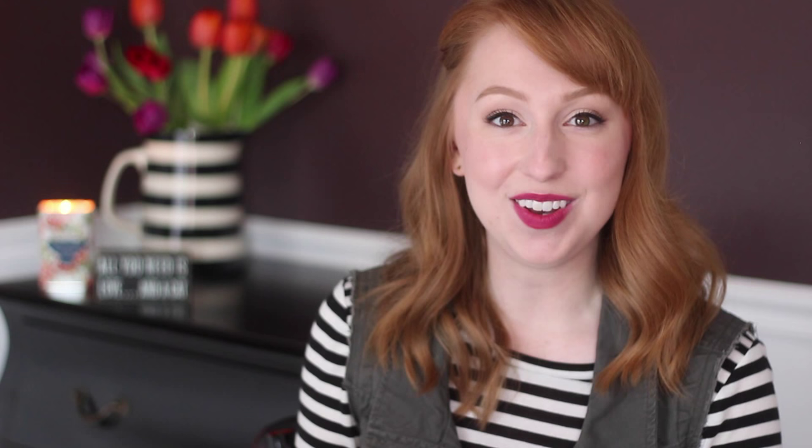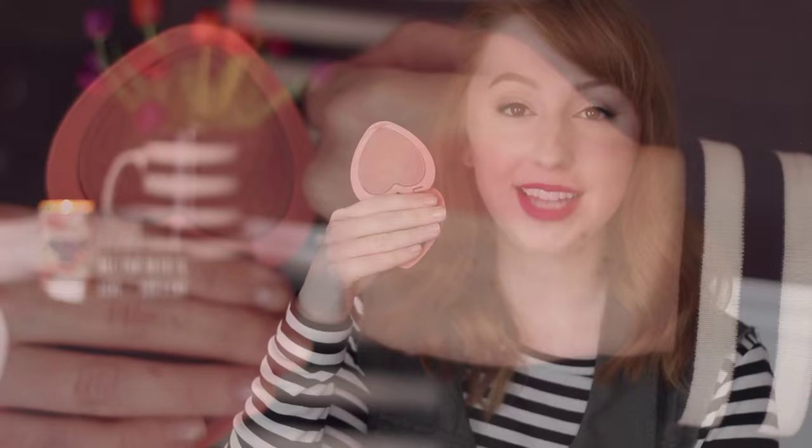These next products might look familiar from previous favorites videos, but I'm not over them and wanted to give a little update. The Too Faced Love Flush blushes are my current favorite blushes. I have Baby Love — a rosy nude — and I Will Always Love You. I like to apply them together: Baby Love on the back of the cheekbone, then I Will Always Love You on the apples of my cheeks. It adds so much warmth and has enough gold shimmer that I don't even need a highlighter.